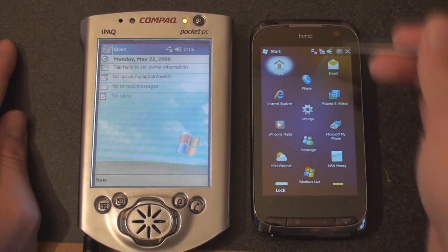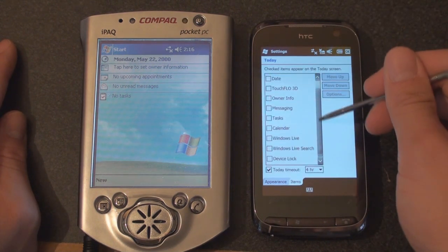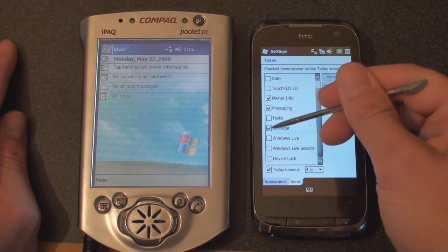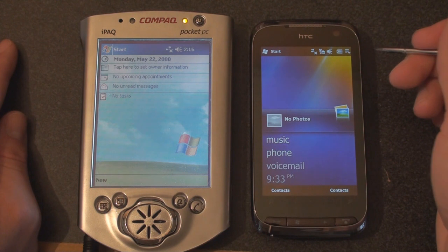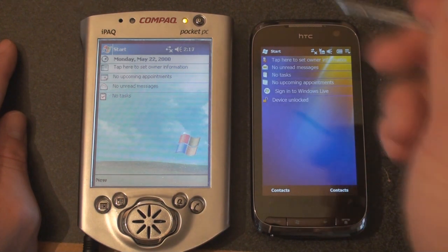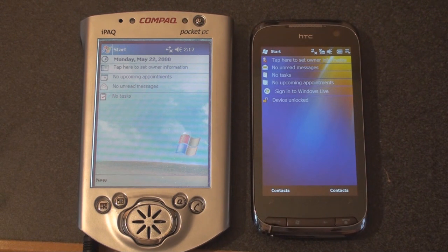We can actually revert back to the old Windows Mobile Today Screen quite simply — we just turn this off and hit all of these things. And now we're back to the standard old Today Screen that lets you see all of that information in one glance. It's not necessarily the most beautiful screen, but it's very customizable. Anyone that's been using Windows Mobile will tell you that you can customize the heck out of this screen — icons for people you want to call, weather, stocks, pretty much anything you need.